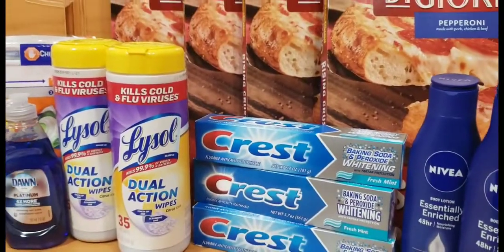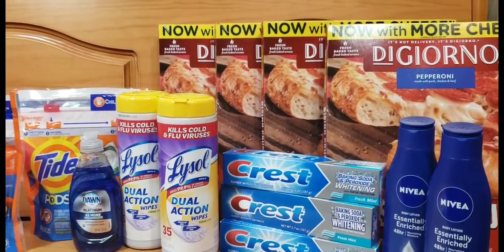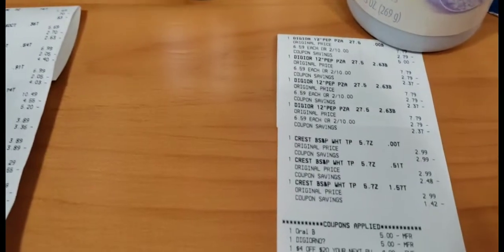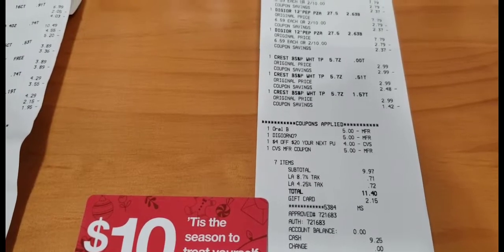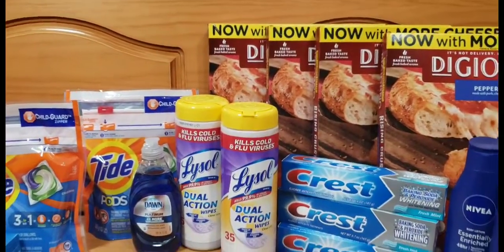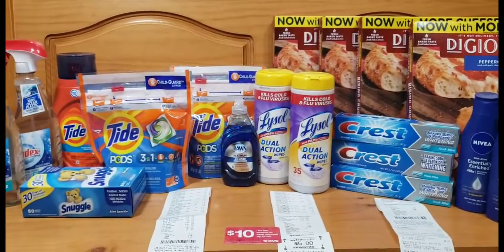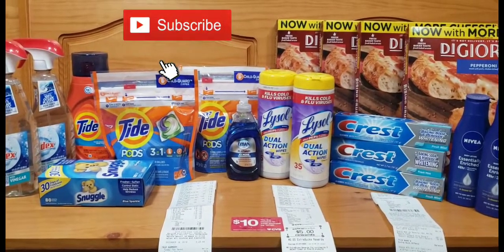In my last transaction, I purchased three Crest toothpastes for the buy-three-get-$5-ECB deal. Digiorno pizzas were also on promotion two for $10. I used a $5 off three digital coupon for the Crest, and on my Nivea transaction I received a $4 off $20 coupon. My subtotal was $9.97, and after using the rest of a gift card I paid $9.25 out of pocket for the Crest and pizzas. All 18 items cost me approximately $11.12 out of pocket — about 61 cents each.